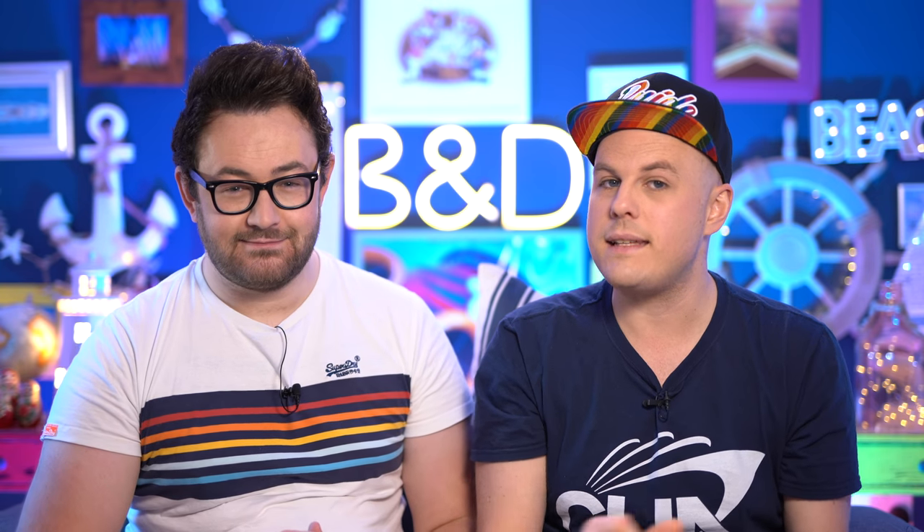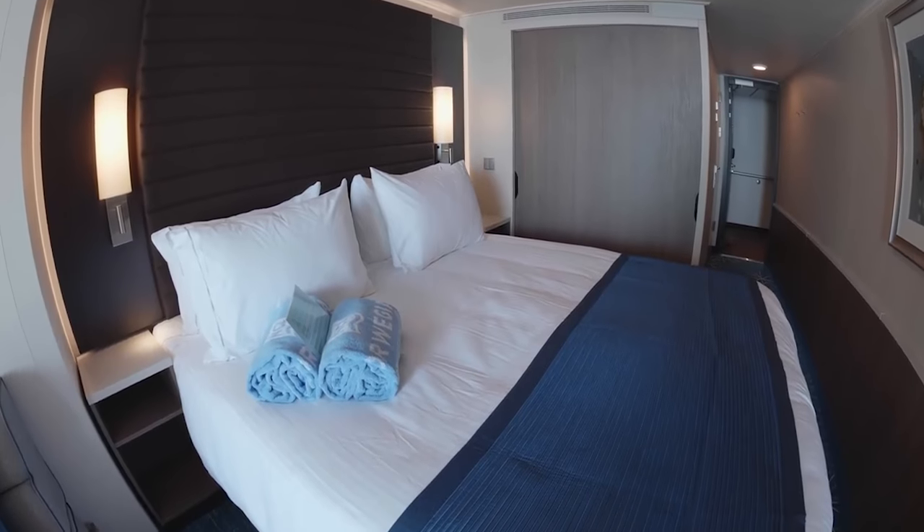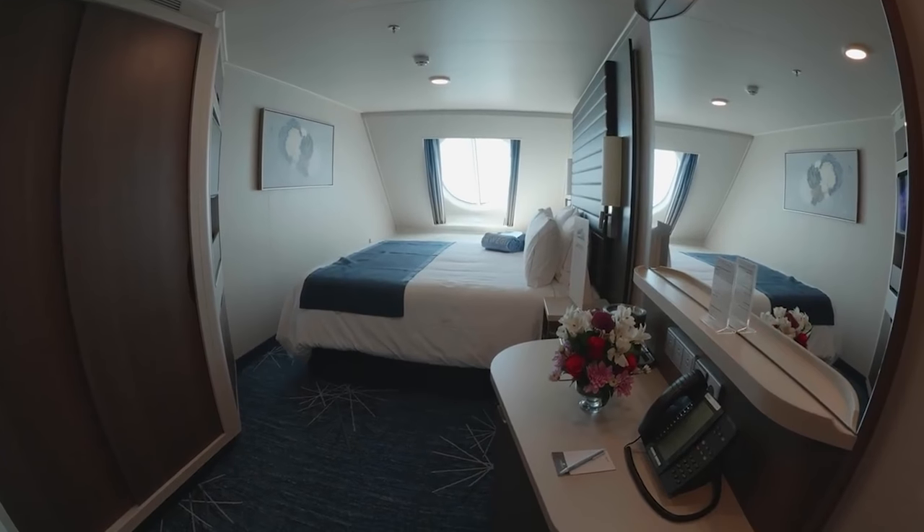Another way to save money on booking your cabin is to book a guaranteed cabin. You can get big savings with these. It just means that you book the type of cabin — so a balcony cabin — but you don't get to select exactly where it is on the ship.